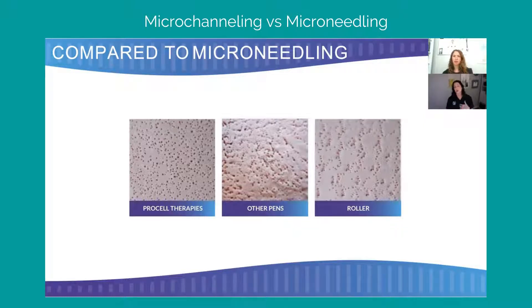At ProCell, we utilize a hyaluronic acid serum that contains growth factors. In addition to that, over at Elevate, you've got the expertise of phenomenal functional medicine practitioners who compound ingredients that you can apply topically to the skin — both in treatment and at home — to maximize what your body is going to be doing internally.